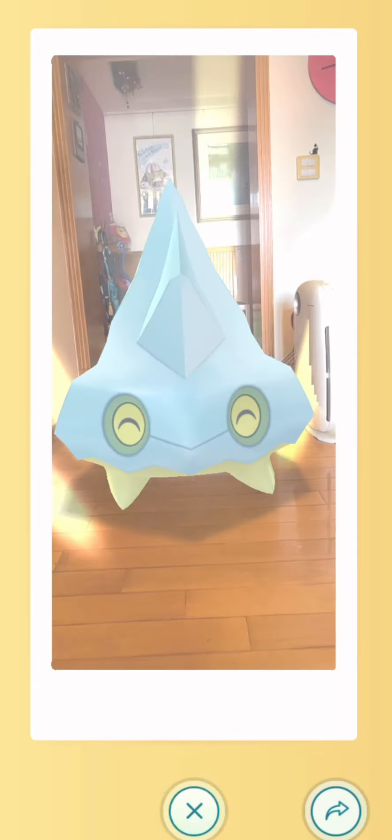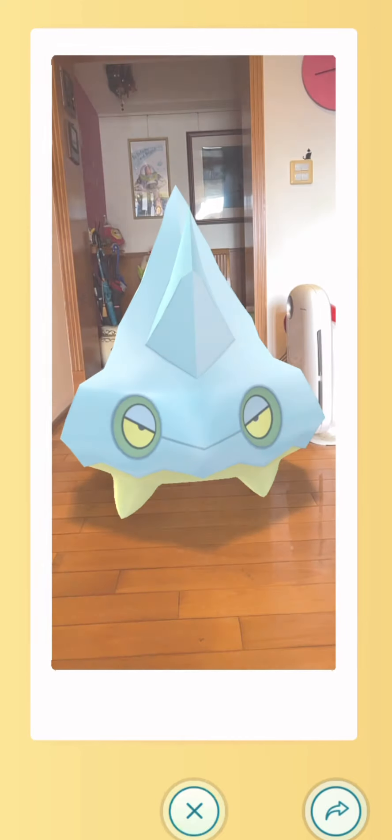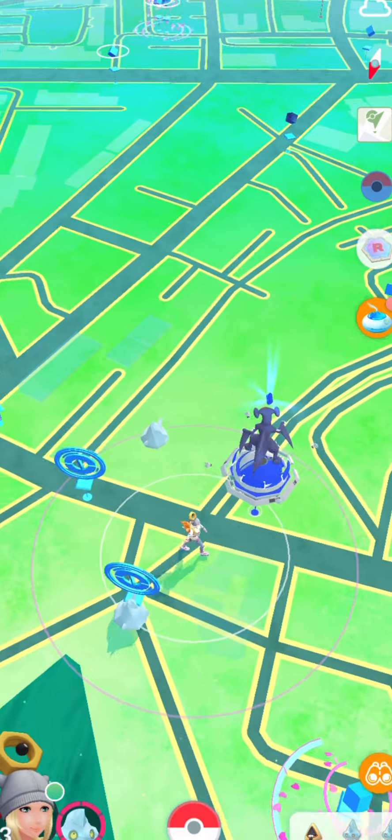I win a match with an Iron Man. Let's go.